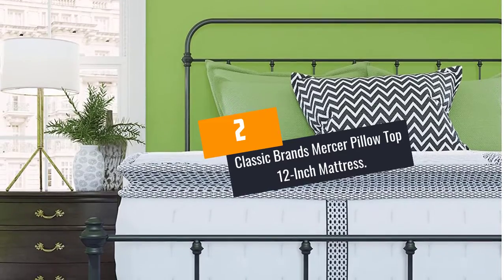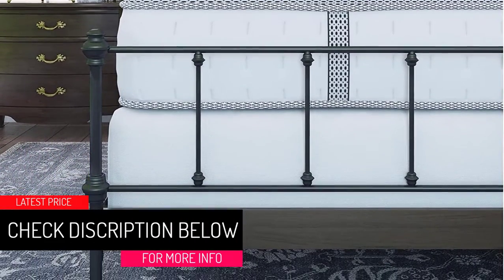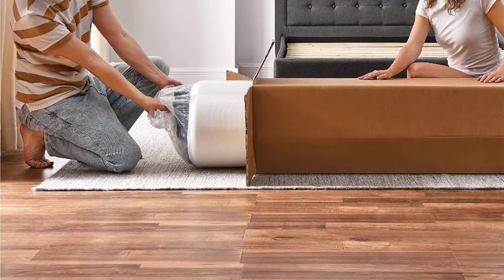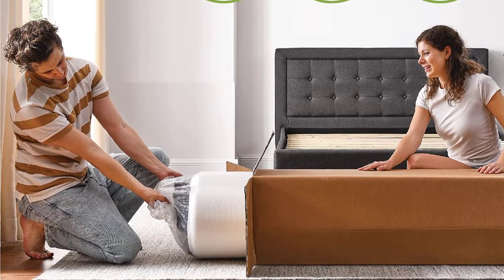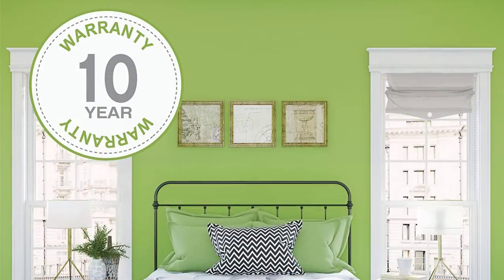At Number 2: the Classic Brands Mercer Pillow Top 12-Inch Mattress. Classic Brands uses a combination of traditional wrapped coils and advanced memory foam layers. Both the individually encased coils and breathable memory foam ensure an optimal breathing experience. The 12-inch profile features a 0.5-inch top layer of gel-infused memory foam, with the second and third layers at 0.25 inches of comfort foam each, and a fourth layer of 0.5-inch comfort foam. The quilted knit cover has beautiful detailing with a corded edge and breathable knit sides.